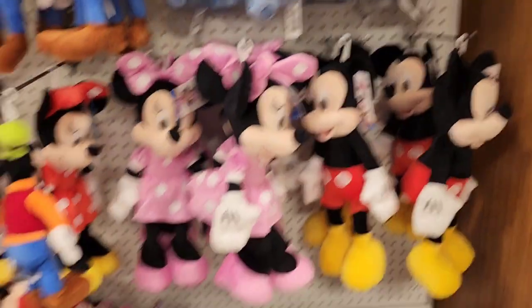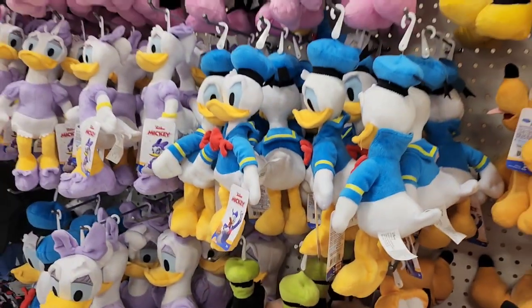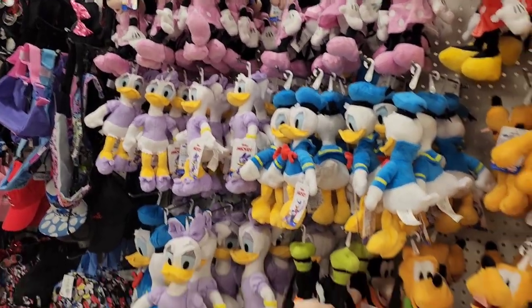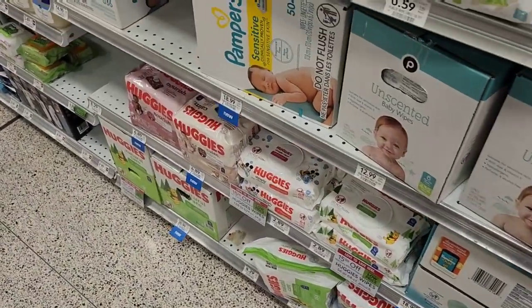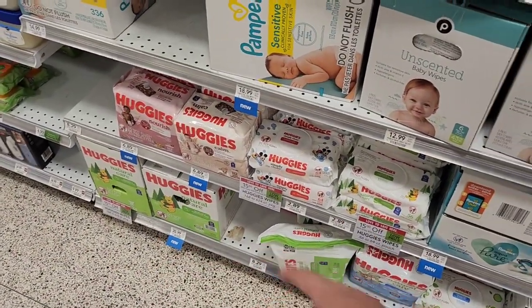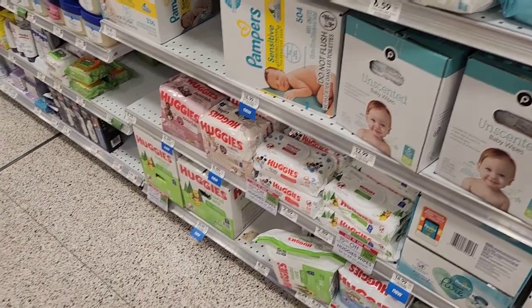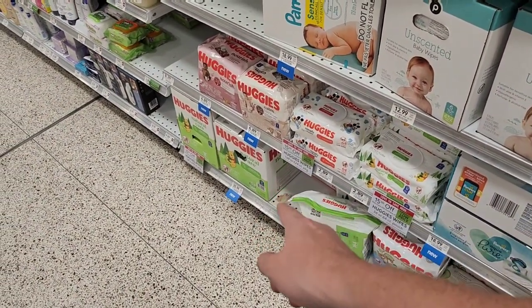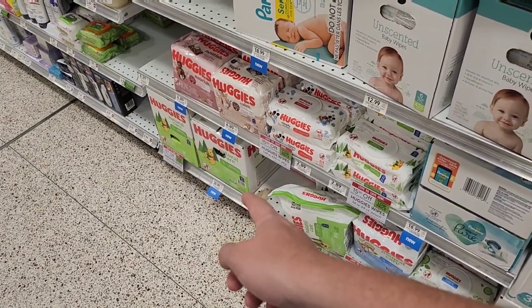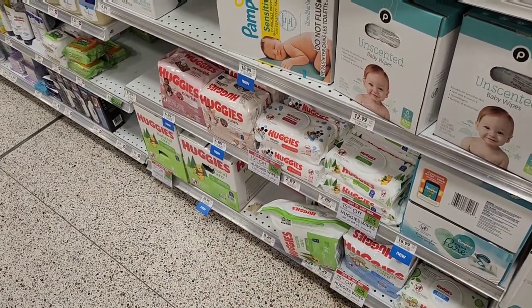The other big thing at Publix is the plushes — Minnie, Daisy and Donald, Goofy, Pluto, Mickey, Minnie, and Stitch. The prices are going to be way better than at Disney. They don't have prices listed on them but I can guarantee all the pricing will be way cheaper than at the theme parks. They also have Disney-branded Huggies wipes and diapers — a box of wipes is $21 here but would probably be $50 or $60 at a Disney resort. You can get all the same stuff at Publix, Walmart, or Target for a much better price.